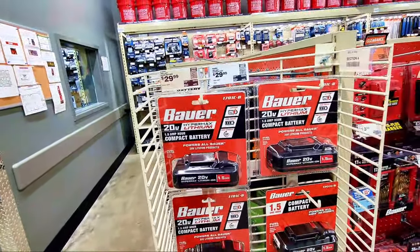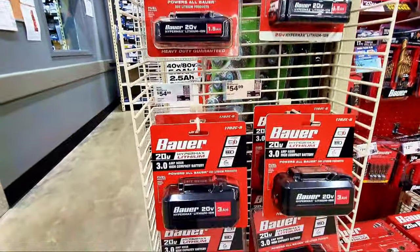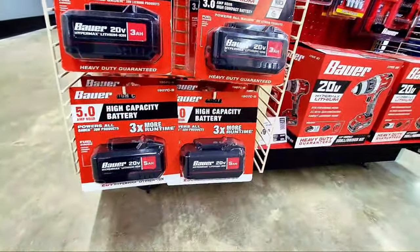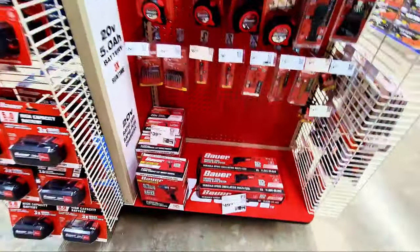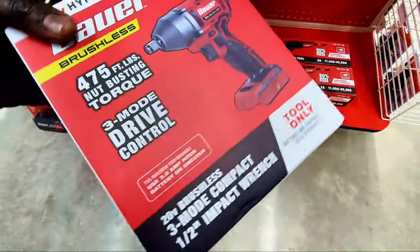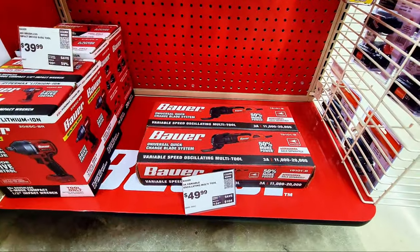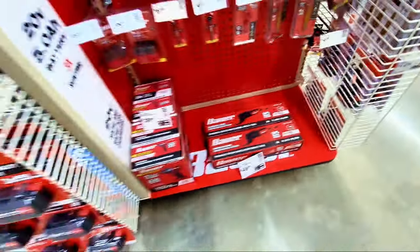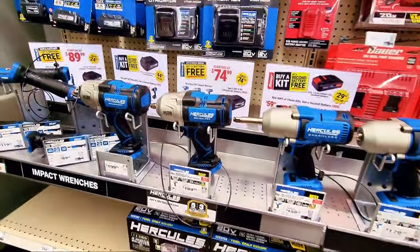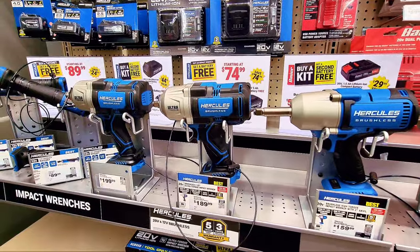Down here battery packs start at $29.99 for 1.5 amp hour, $54.99 for 3 amp hour, and they also have 5 amp hour batteries. There's a small impact wrench at $39.99 and a universal quick-change blade multi-tool for $49.99. All of these Hercules items come with a free battery — the sign here tells you everything about the Hercules deals.